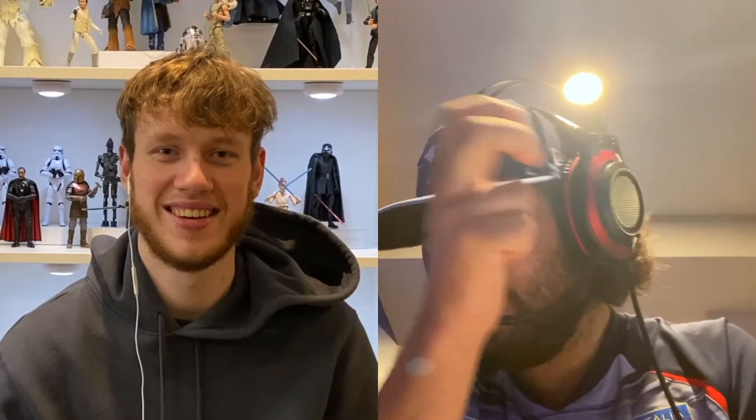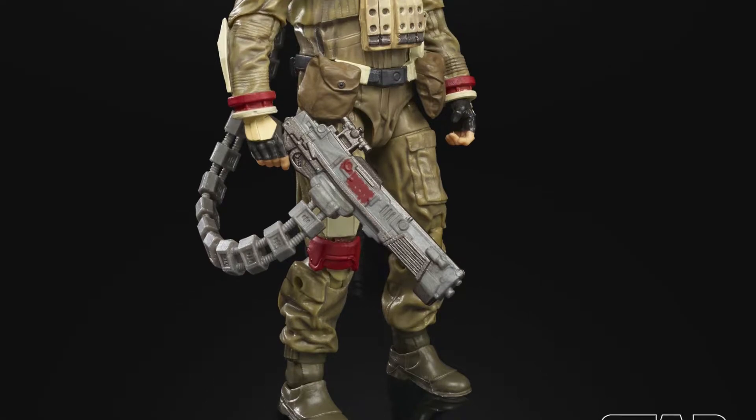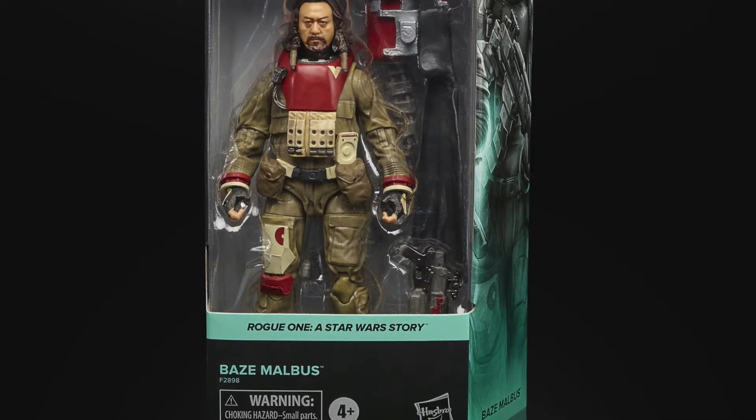Baze Malbus: probably the only drop from this wave for both of us. He just wasn't a character that stood out — kind of just there in the movie. He's got a cool look, but in a big wave where you're prioritizing, he just misses the cut. That's a drop for both.